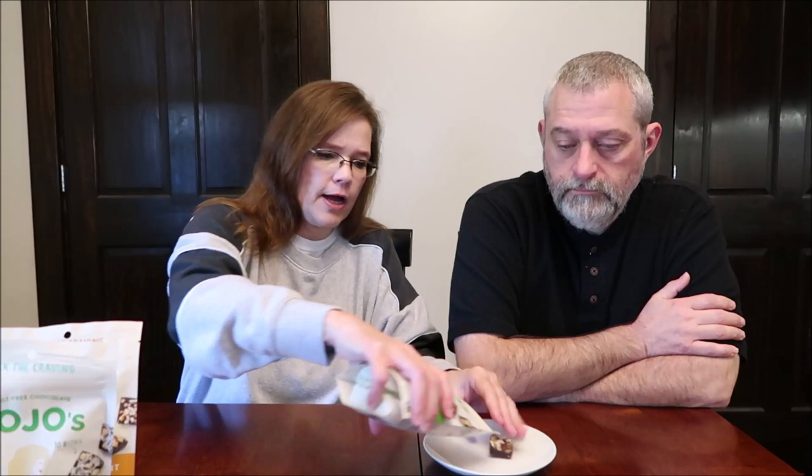It's 2.5 grams of sugar per bite, added protein, gluten-free, soy-free. These were actually in the candy aisle at Walmart and I had just never noticed them before. So I thought, you know what, that's something different to try.